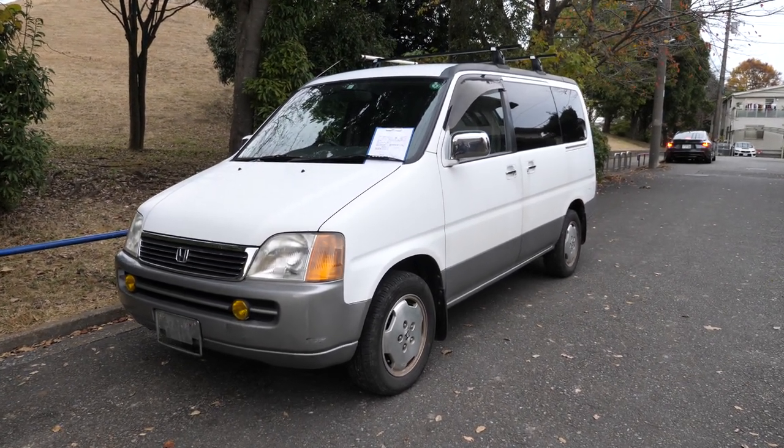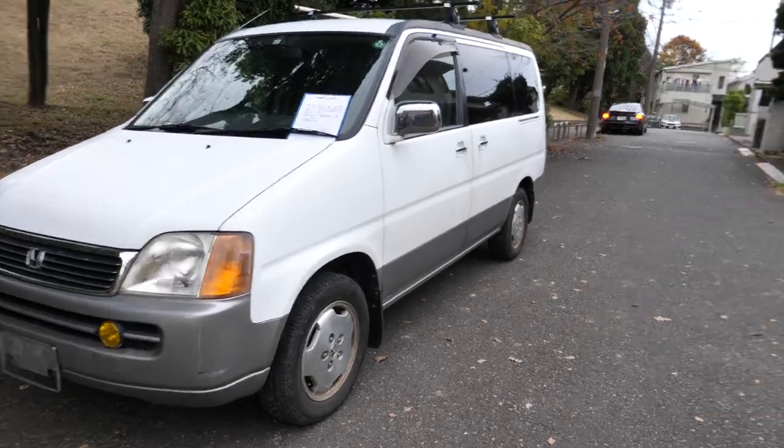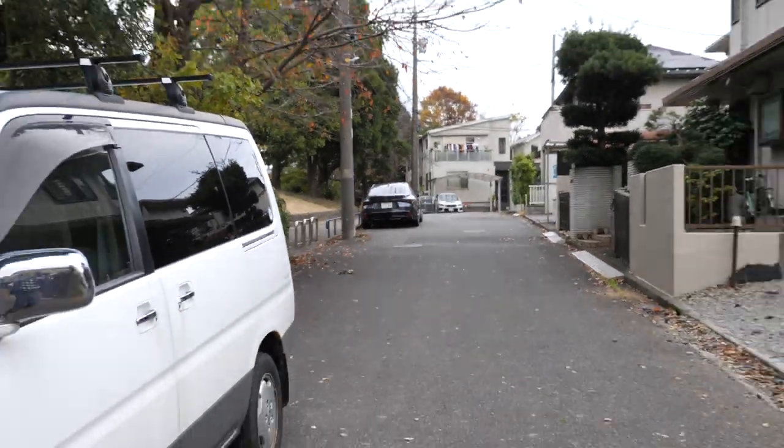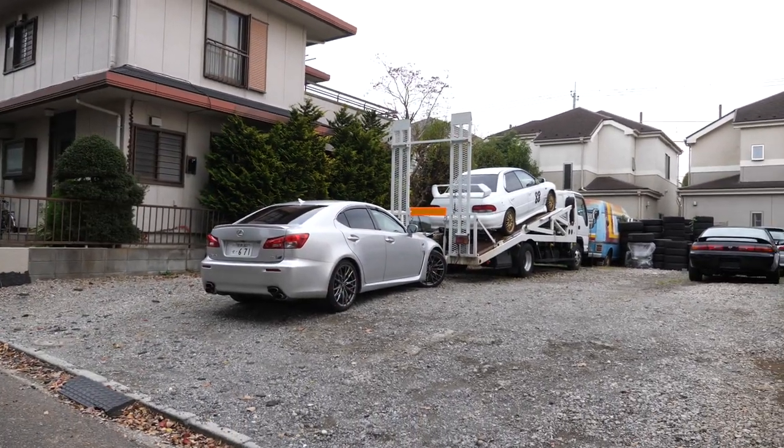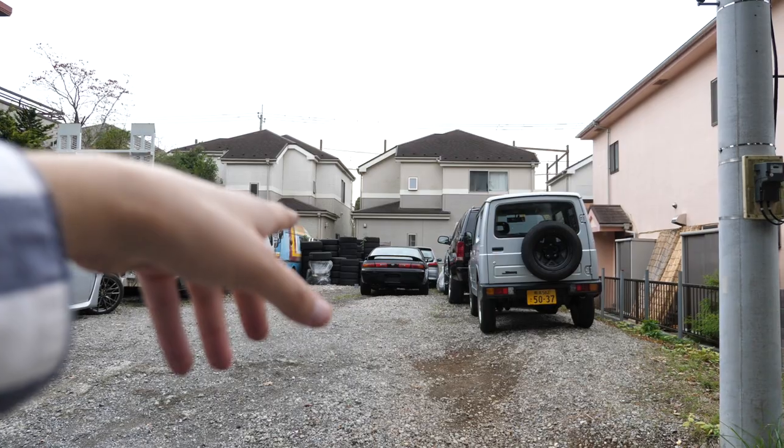Four-wheel drive is optional on these, as with a ton of other vehicles. You can get the IS in four-wheel drive. Of course, you can get the Impreza. There's another IS you can get in four-wheel drive. The Silvia you can't get in four-wheel drive, of course.